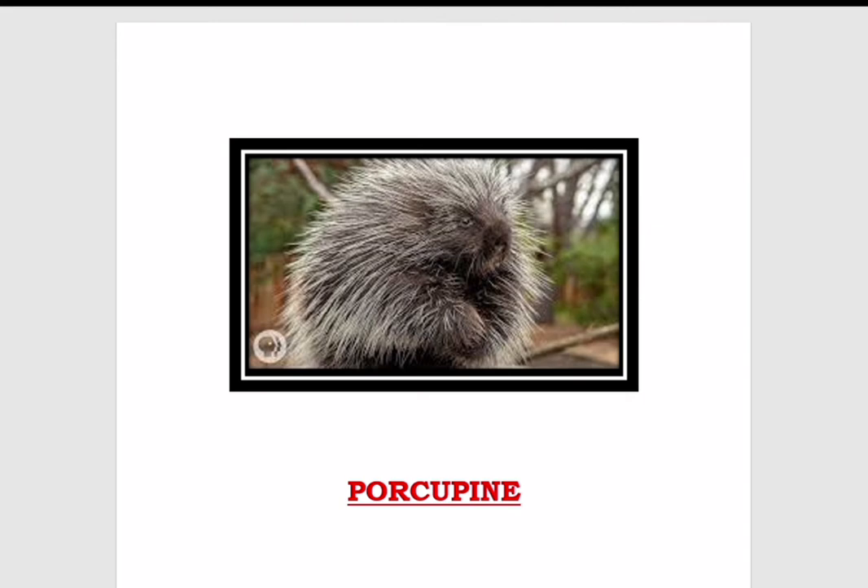Now we will read about some animals that have their powerful weapons. All living beings have natural ways of protecting themselves from dangers. Some animals have weapons to use in time of danger. Like the porcupine, which has quills to protect itself — the quills are also known as spines.